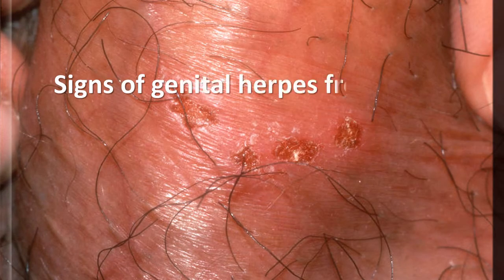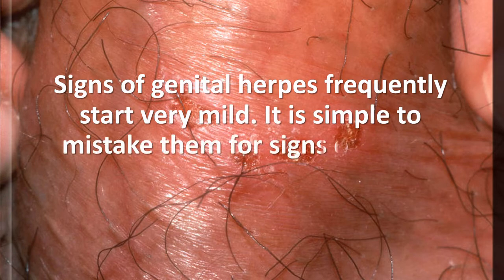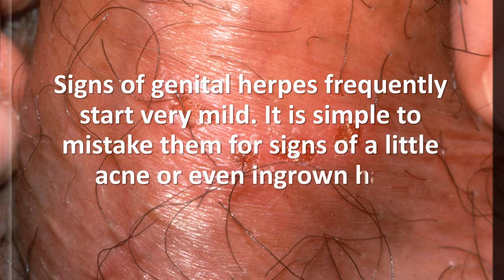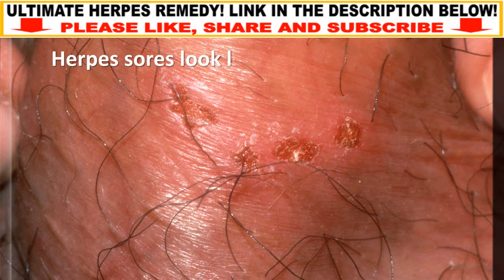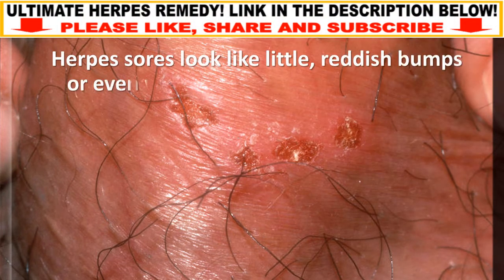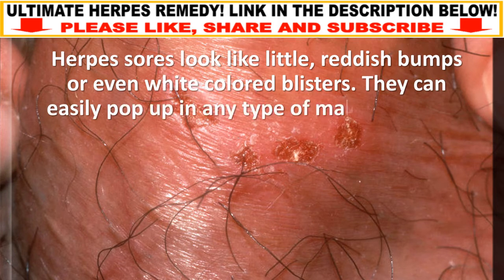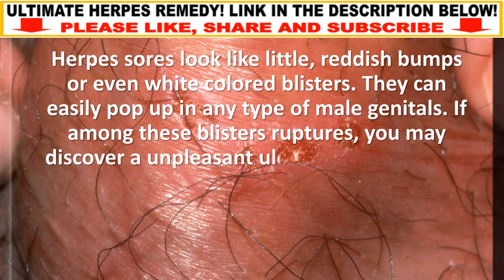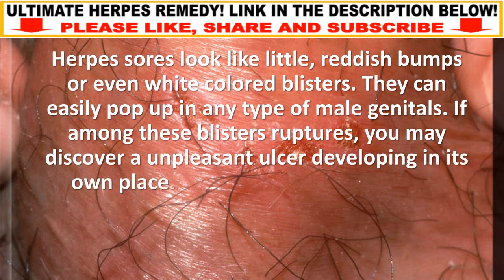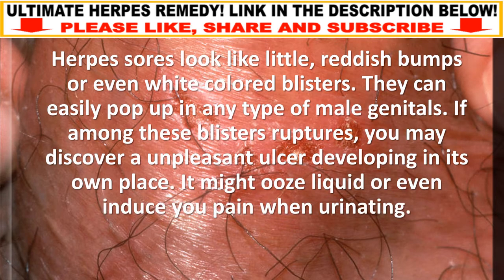Signs of genital herpes frequently start very mild. It is simple to mistake them for signs of a little acne or even ingrown hair. Herpes sores look like little reddish bumps or even white-colored blisters. They can easily pop up in any type of male genitals. If one of these blisters ruptures, you may discover an unpleasant ulcer developing in its place. It might ooze liquid or even cause you pain when urinating.